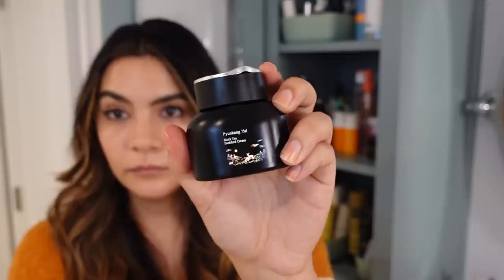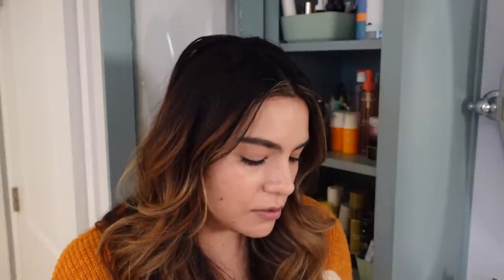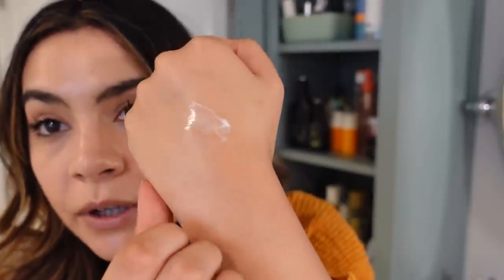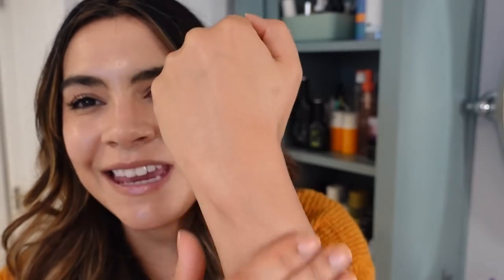Something else I've been testing that really fulfills what I look for in a fall moisturizer is the Pyunkang Yul Black Tea Enriched Cream. It has ceramide NP and EOP, niacinamide, cholesterol, and fatty acids — everything you're looking for. The texture is similar to the new iUNIK — a little richer, with a thicker buttery feel. It's been really nice on tretinoin nights when I want a bit more moisture.